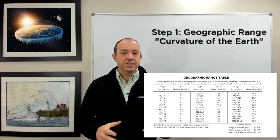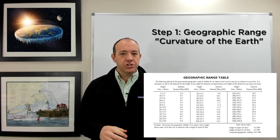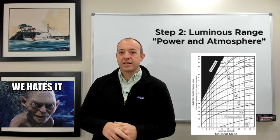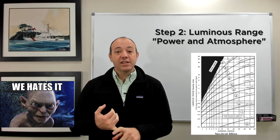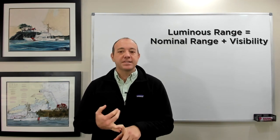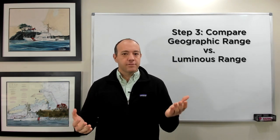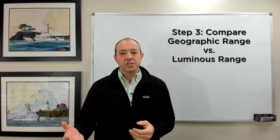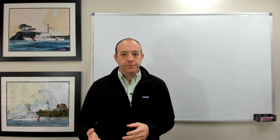Bottom line — how far can you see a light at sea? First, calculate the geographic range based on your height and the height of the light. Then calculate the luminous range using the nominal range from the light list and the existing meteorological visibility with the luminous range diagram. Whichever is lesser — the geographic range or the luminous range — is your answer, as you're limited by one of those two values. Sail safe, and don't forget to watch out for the edge of the earth.